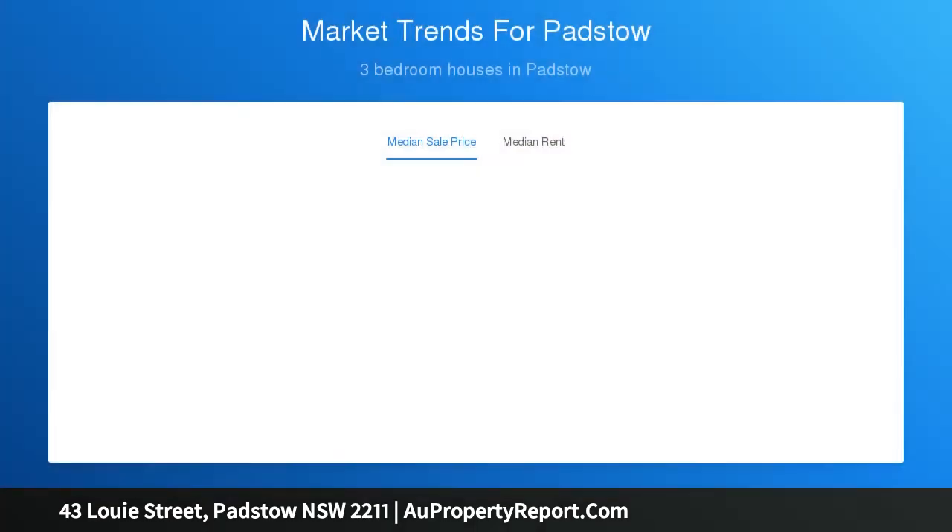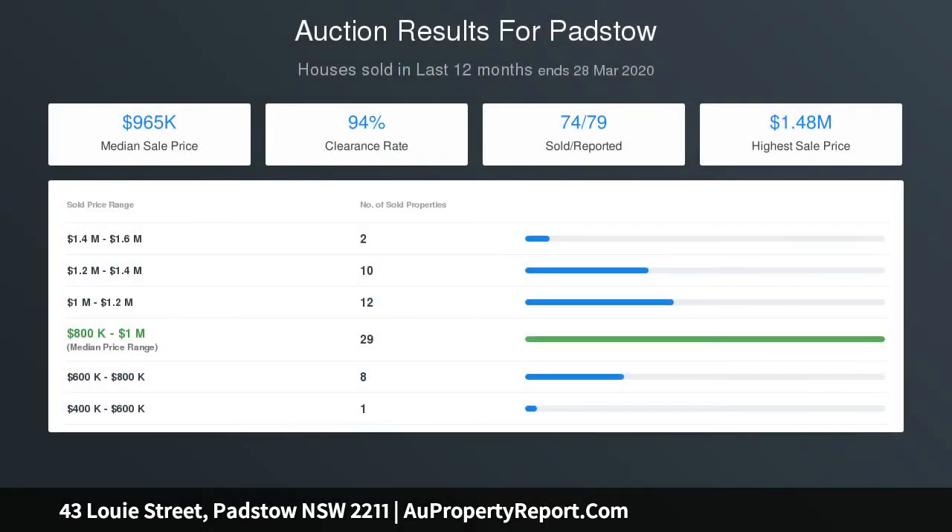The home boasts three spacious bedrooms, separate living and dining areas, and a backyard ideal for entertaining with a sparkling in-ground pool for all to enjoy. Only minutes to all Padstow and Revesby amenities, cafes, restaurants, and train stations.